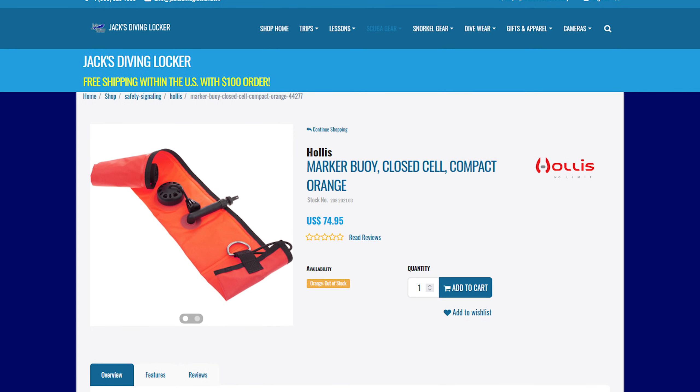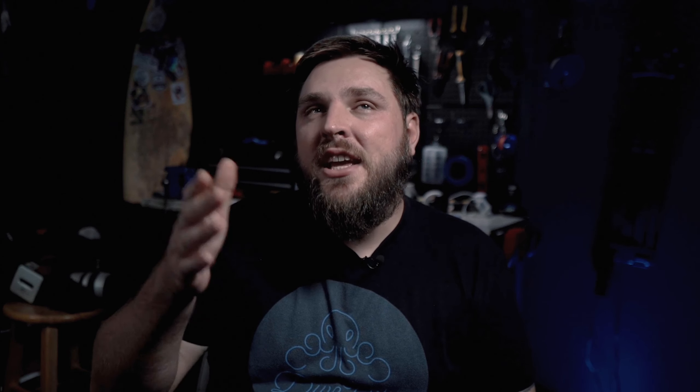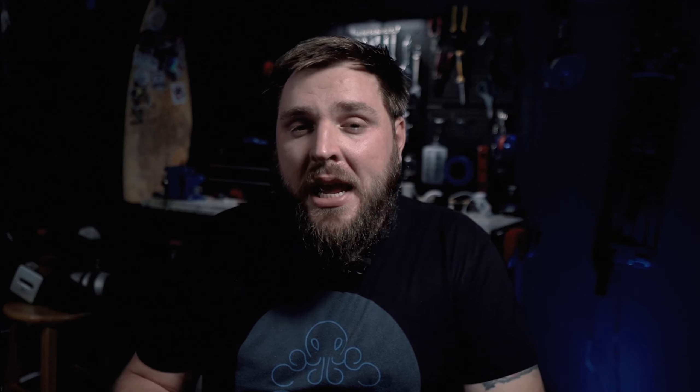DSMB — Delayed Surface Marker Buoy. If you value the person you're shopping for, a DSMB can be a great way to protect them when they're out in the ocean. They cost anywhere between $30 and $100, and they're used on the surface so that divers can indicate their position to boats. They can also aid in getting picked up at the end of a drift dive. Boats look for the big orange tube the diver inflates on the surface — you can carry it rolled up tight and it blows up 4, 6, or 8 feet tall. It really makes you a whole lot more visible.